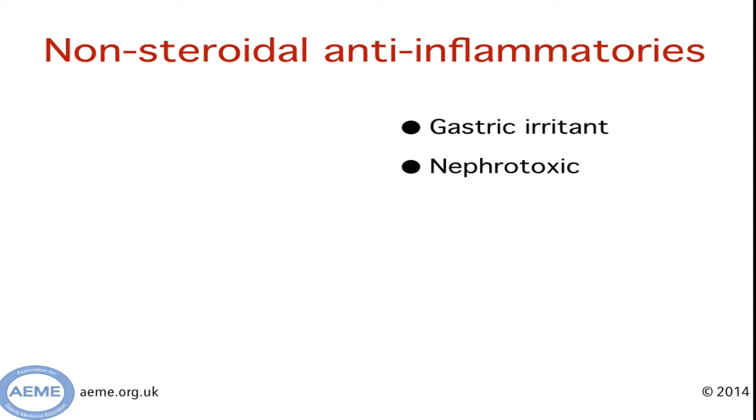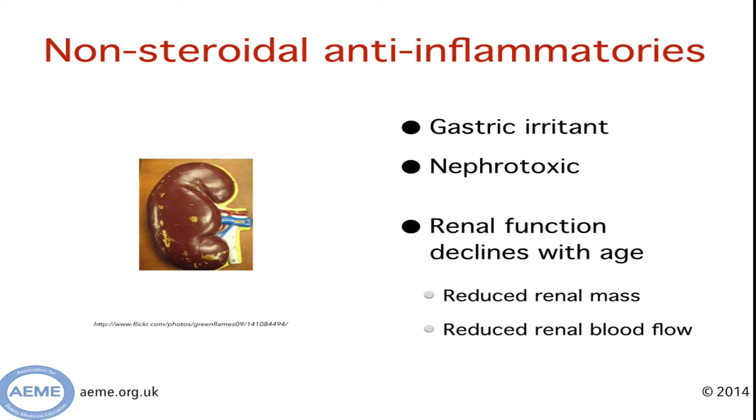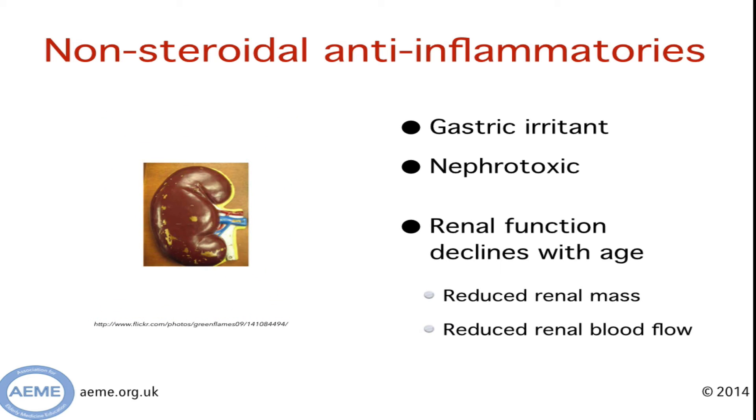Next up are the very commonly prescribed non-steroidal anti-inflammatory drugs. You'll probably already be familiar with the fact that they are gastric irritants and are nephrotoxic. This effect can be compounded in elderly patients because renal function declines with age for two reasons: first, your kidney mass goes down, and second, your renal blood flow decreases too.